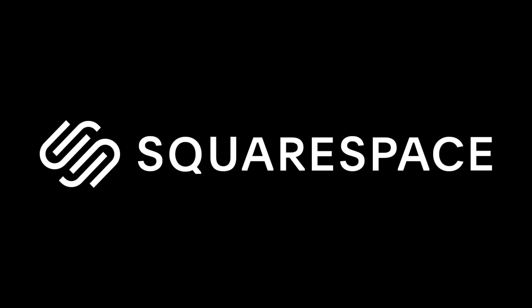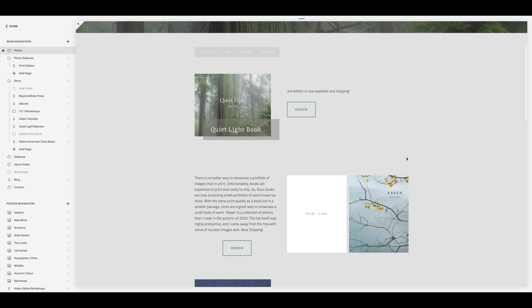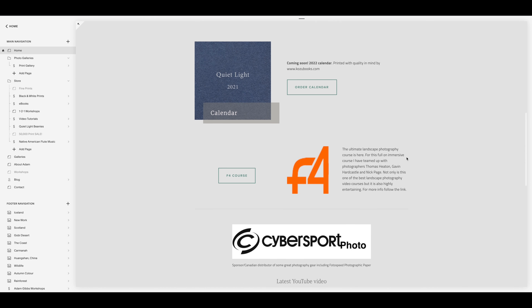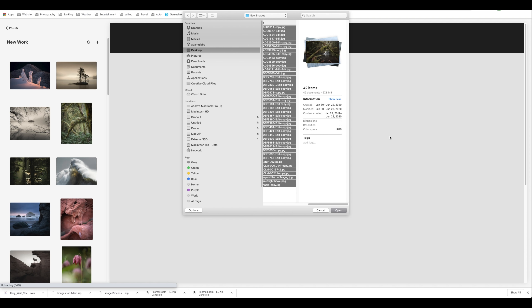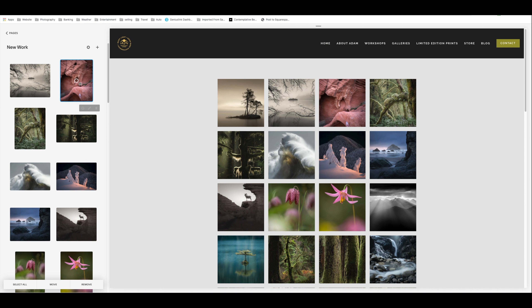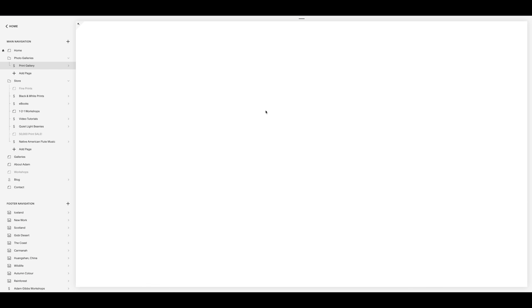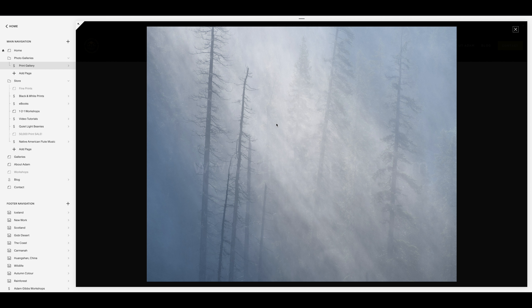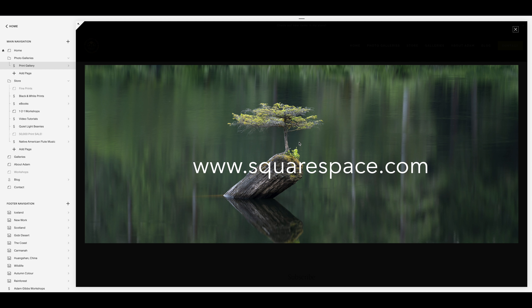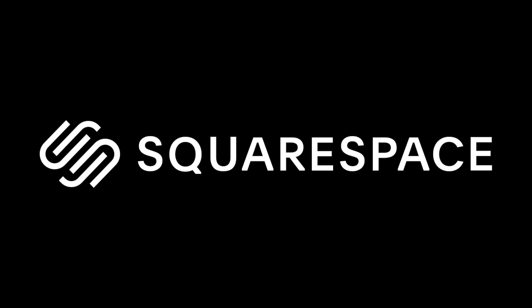Once again, I'd like to thank Squarespace for supporting my channel and sponsoring this week's video. One of my favorite features of a Squarespace website is the ability to quickly and efficiently update a gallery or page either from a desktop computer or on the fly using the Squarespace app on my mobile device. Loading multiple images onto a page is quick and offers the ability to change a design elegantly without any coding knowledge. Want to sell your products? No problem — setting up shop is also quick and intuitive. Head over to squarespace.com and try it for free, and if you like what you find, use the code ADAMGIBS for 10% off your first purchase.